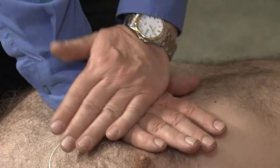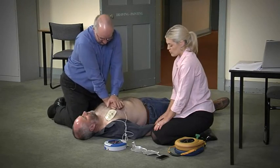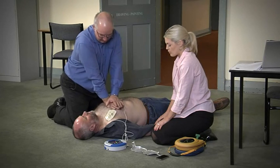This is critical because the force required to deliver effective compressions varies greatly from victim to victim, depending on their physique.